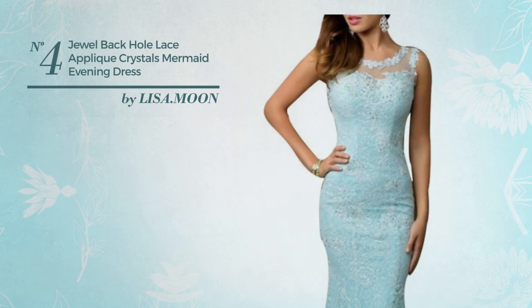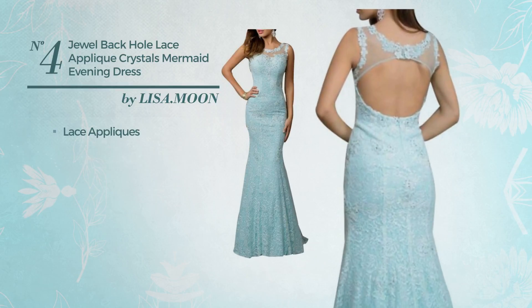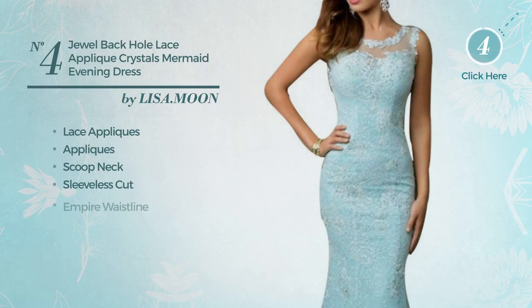Number 4. An All Date Night Floor Length Mermaid Dress. Featuring a crystal style and styled with lace appliques and accentuated with appliques, this dress includes: scoop neck, sleeveless cut, and empire waistline.